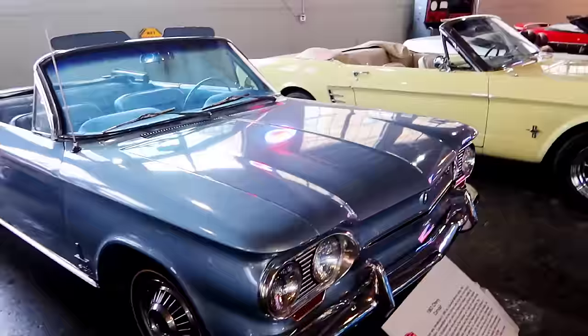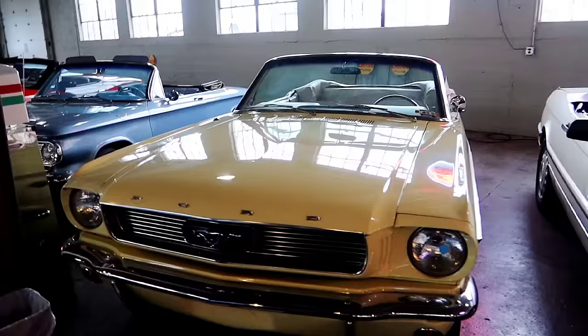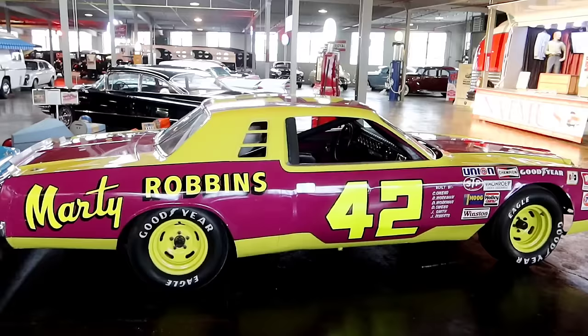This is a 1963 Chevy Corvair. I haven't been looking in a lot of the cars just because I wasn't quite sure what boundaries you're allowed to pass. Here's a 1966 Mustang convertible in yellow. And here's a 1955 Ford Thunderbird.